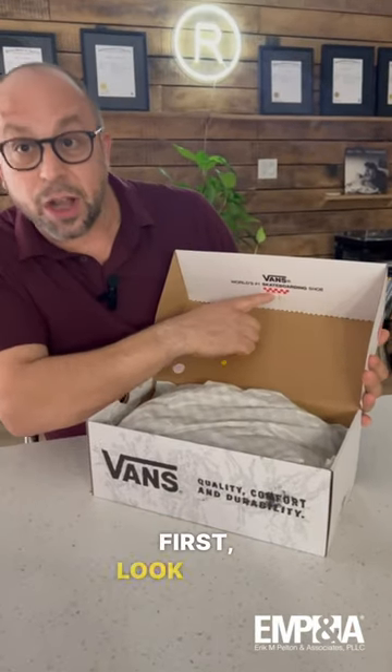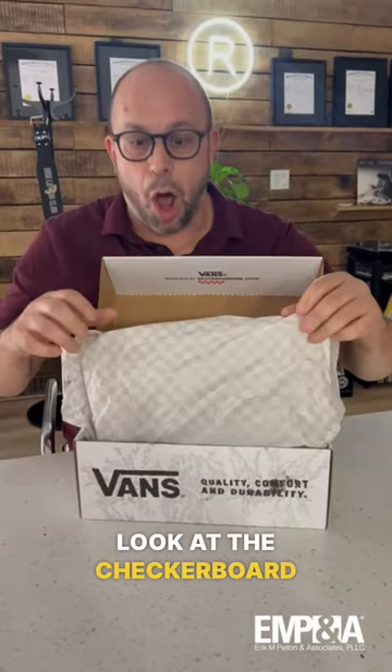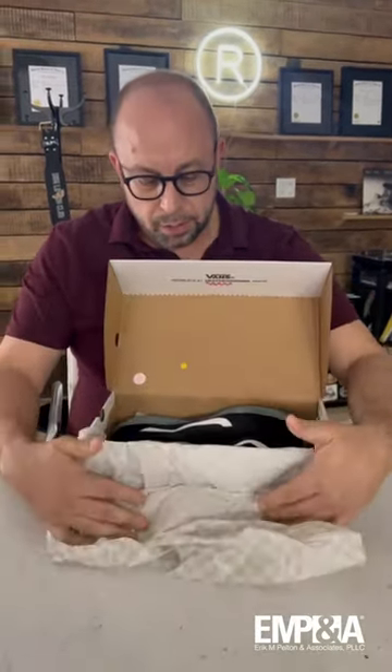First, look at the checkerboard here and the Vans logo. Look at the checkerboard on the paper. So nice.